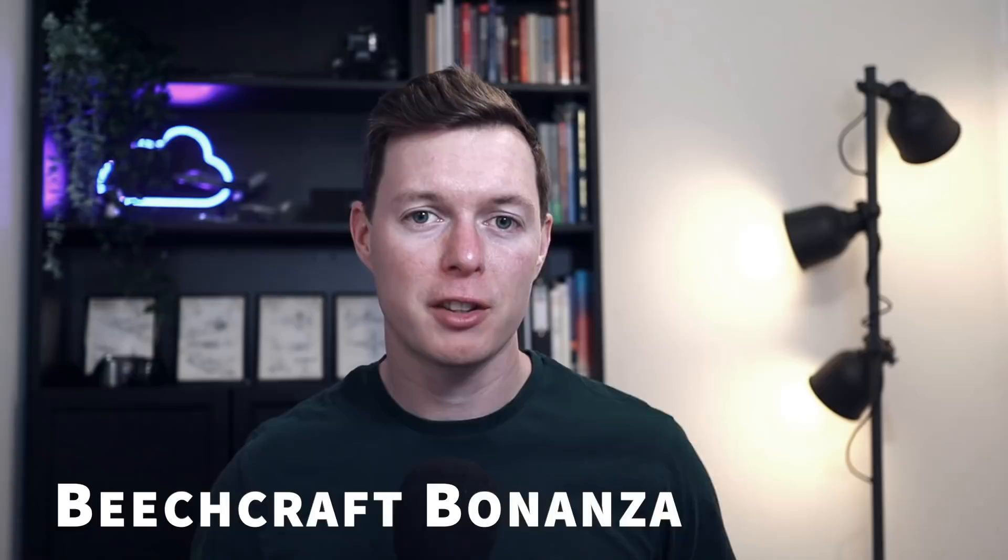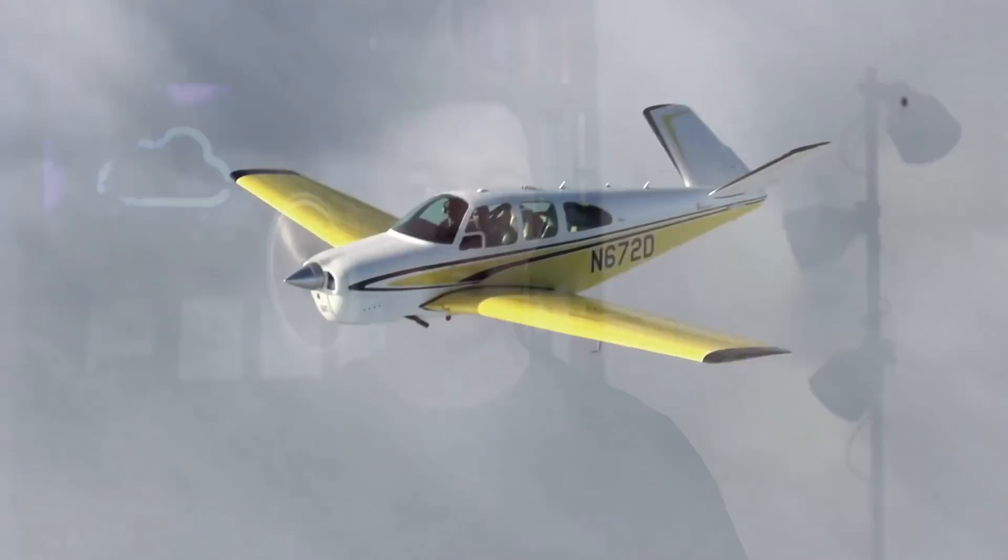Let's take a look at the Beechcraft Bonanza. In this video I'm going to cover some of the peculiarities about this aircraft, one of which is obvious of course. Take a look at that tail — what a distinctive feature. But is it safe? Well stick around because I'm going to be covering safety, but that's not the only interesting fact about the Beechcraft Bonanza.